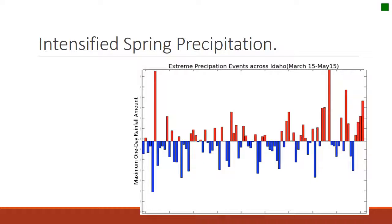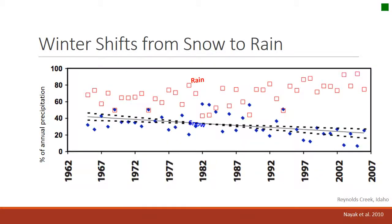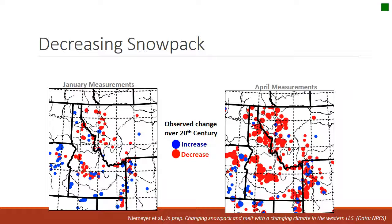Another change that's been observed is intensified precipitation in the spring — more rain or snow, mostly rain in the spring. There is also a shift from snow to rain. The total precipitation hasn't really been observed to change very much, but more comes in the form of rain. The image on the left shows January snowpack — blue dots indicate increase, red dots decrease. When we look at the April image on the right, we really see a decrease in snowpack across a large portion of Idaho and neighboring states.